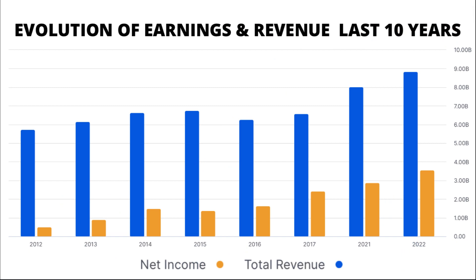Embarking on a financial voyage through history, let's examine revenue and earnings evolution. Between 2015 and 2019, CP's revenue maintained stability. However, after 2021, the revenue surged. And when it comes to earnings, they've been on a triumphant upward trajectory for an entire decade.